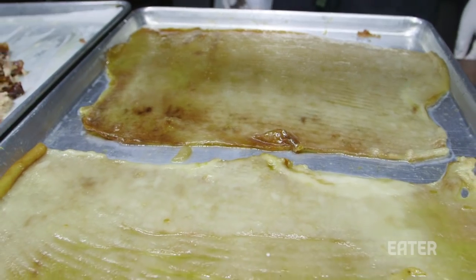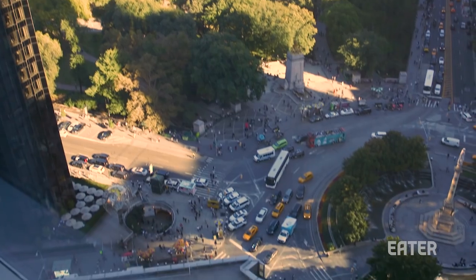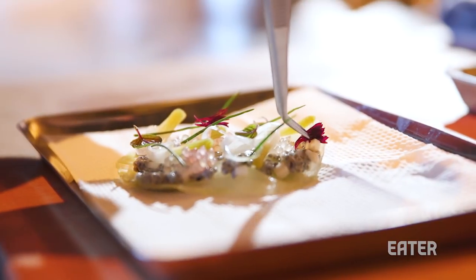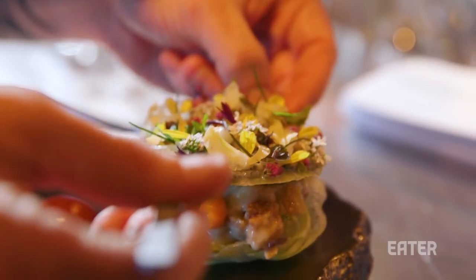Pork belly and pigskin are kind of the cheaper cuts of the hog — they're kind of the throwaway parts. I am here in Columbus Circle. I'm going to the Mandarin Oriental's Avery, which is a high-end cocktail lounge, and I'm going to have exalted versions of these dishes.